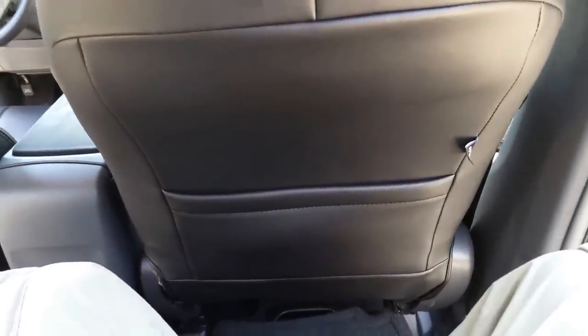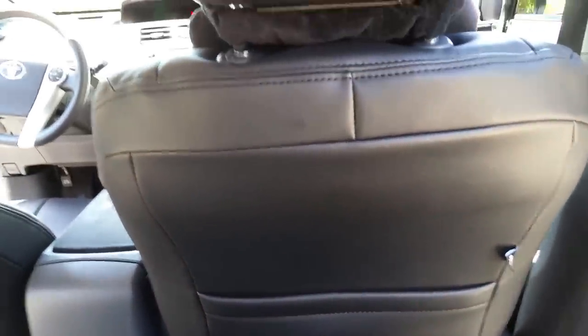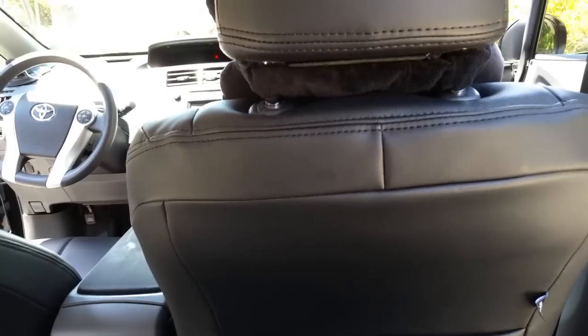Look at the legroom in this car. $299 plus shipping — took me about six hours to fit them all on. There are a lot of YouTube videos showing you how to attach and slide them on.